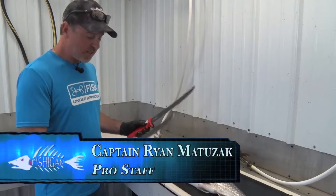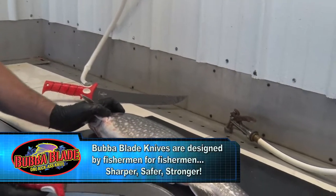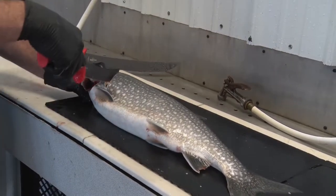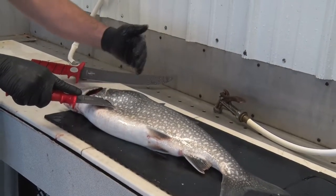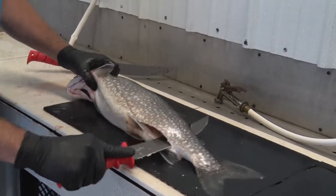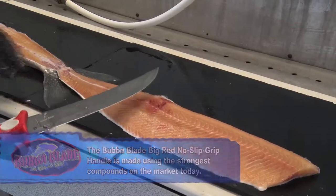Hey, we're getting ready to clean some fish here. We've got two different Bubba Blades — the first one is the 12 inch flex and the second is the 9 inch stiff blade. We're going to use these to clean this lake trout. First thing we're going to do is start by taking the skin. For a right-hander, the fish will always be to your left — that way you always get a perfect cut when you flip the fish over. We start that cut and angle the blade at 45 degrees.